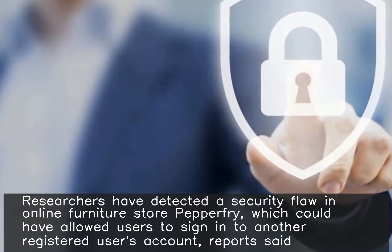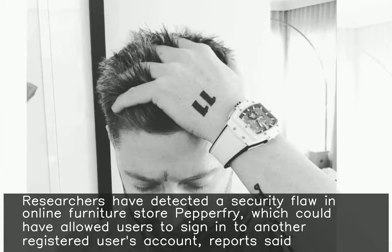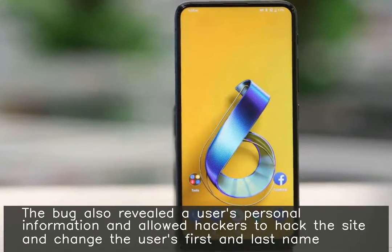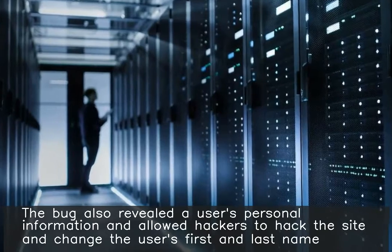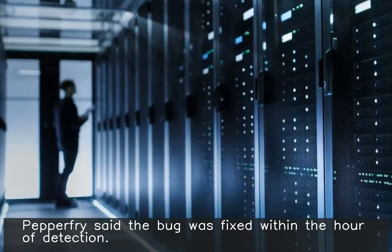Researchers have detected a security flaw in online furniture store Pepperfry, which could have allowed users to sign into another registered user's account. The bug also revealed the user's personal information and allowed hackers to hack the site and change the user's first and last name. Pepperfry said the bug was fixed within the hour of detection.